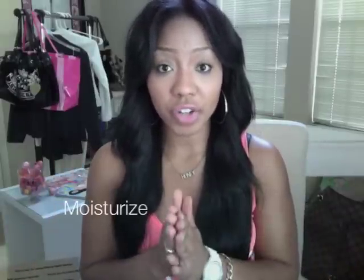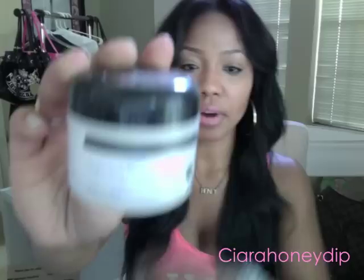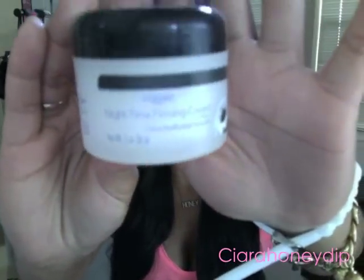The next thing you have to do for flawless skin is moisturize. Moisturizing is really, really important whether you have oily or dry skin. I have this night firming cream — it's just the Walmart brand — and you put it on at night. It enriches your skin with intense moisture and leaves it feeling softer and smoother.